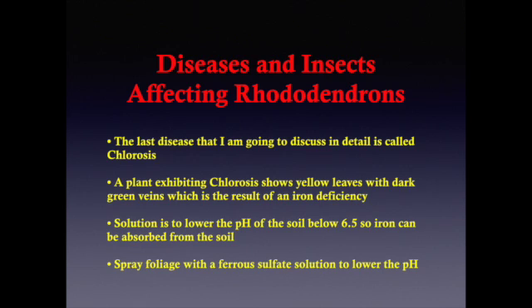The last disease to discuss is chlorosis. If your rhododendrons or azaleas show yellow leaves exposing dark green veins, the plant is likely experiencing chlorosis, which is the result of an iron deficiency. The cause is usually high soil alkalinity when the pH goes above 6.5 — there may be enough iron in the soil, but the plant cannot absorb it. Lower the pH to around 4.5 to 6 by spraying the plant's foliage with a solution of ferrous sulfate. You could also apply sulfur to the soil, though this type of treatment does take longer to solve the problem.